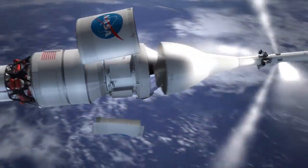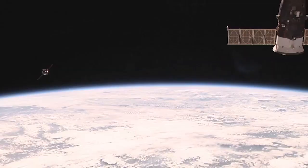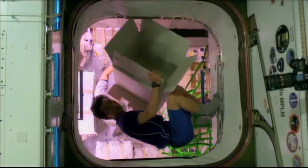So when we go to Mars, the food actually might get sent ahead of the crew. On the International Space Station, they get resupply missions every few months. On a Mars mission, they probably won't have any resupply.